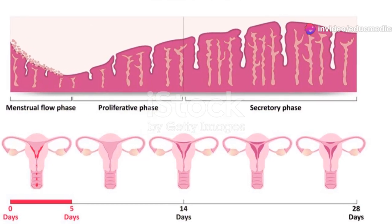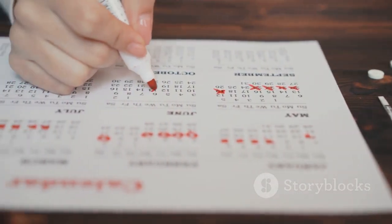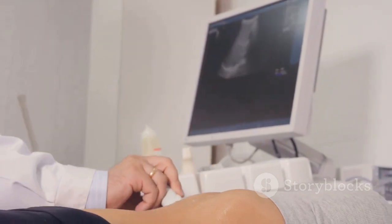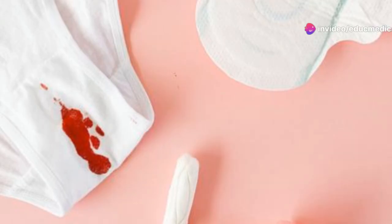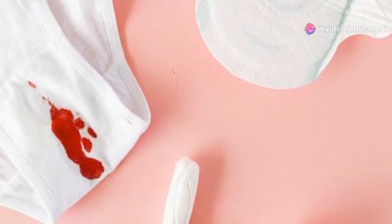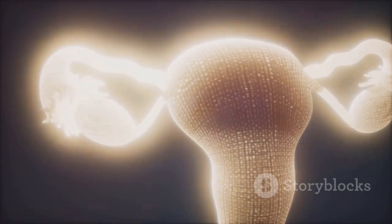The first day of bleeding is considered the start of a new menstrual cycle. Throughout the cycle, the lining of the uterus thickens in preparation for a fertilized egg. If fertilization doesn't occur, the lining sheds, resulting in menstrual bleeding. This cycle repeats throughout a woman's reproductive years, from puberty to menopause.